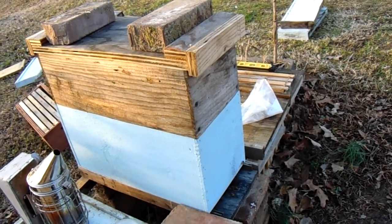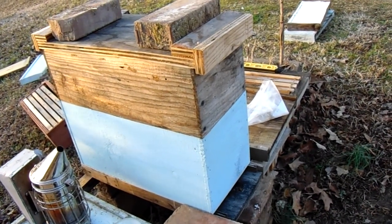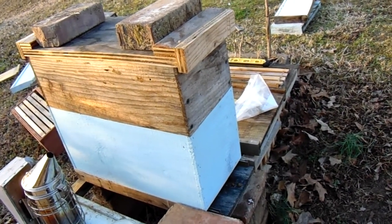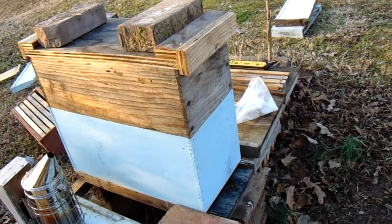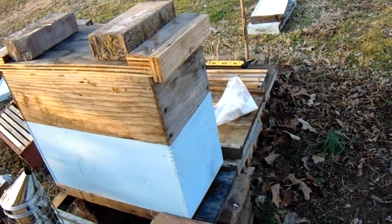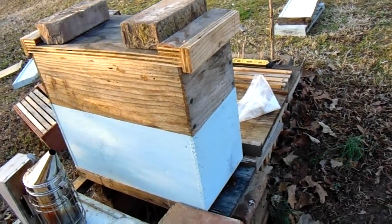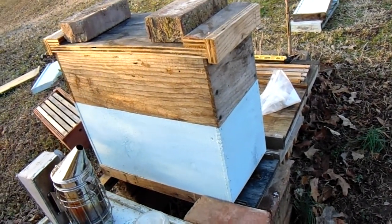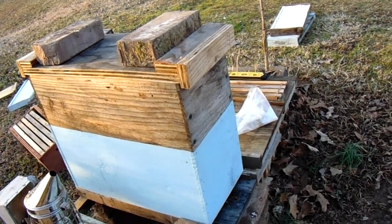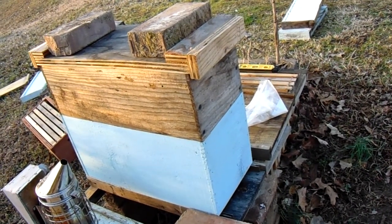When life gives you lemons, you make lemonade. I do have drawn comb from all those other hives, and hopefully once these guys start building I can use that drawn comb to build them up even faster and start making nucs to fill these other hives back up. Last year I split one hive and by the end of the year I had 10 hives — most were double-deep, even the five-frame ones.